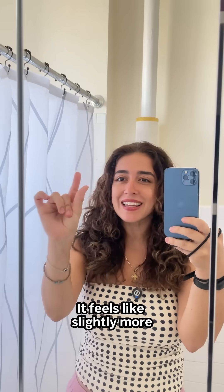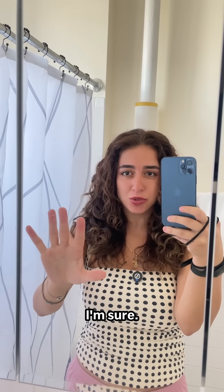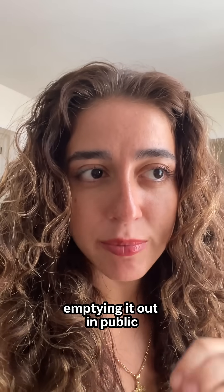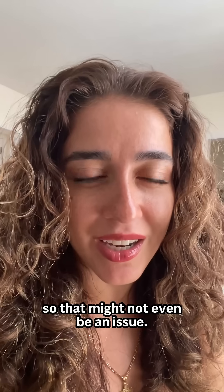It feels like slightly more pressure than a tampon but I'm going to be able to ignore it in a few minutes, I'm sure. The only part I'm nervous about is emptying it in public because you have to clean it with soap and water between uses — but it holds so much, so that might not even be an issue.